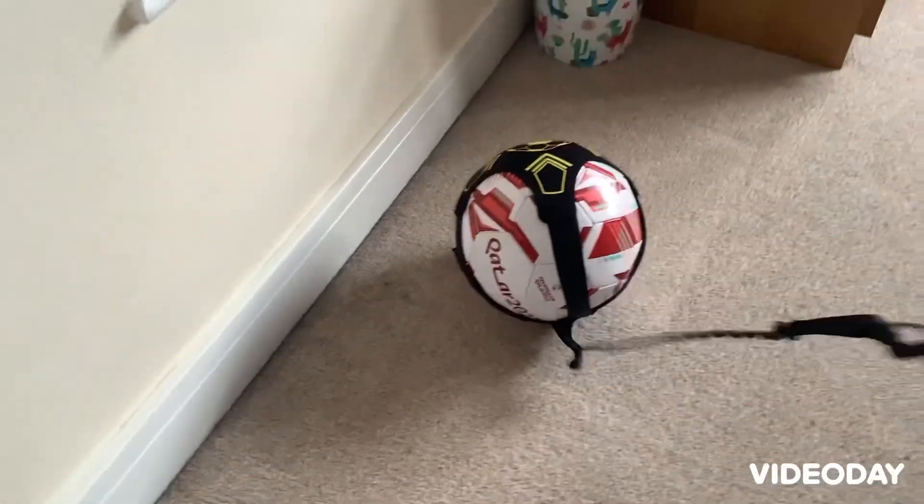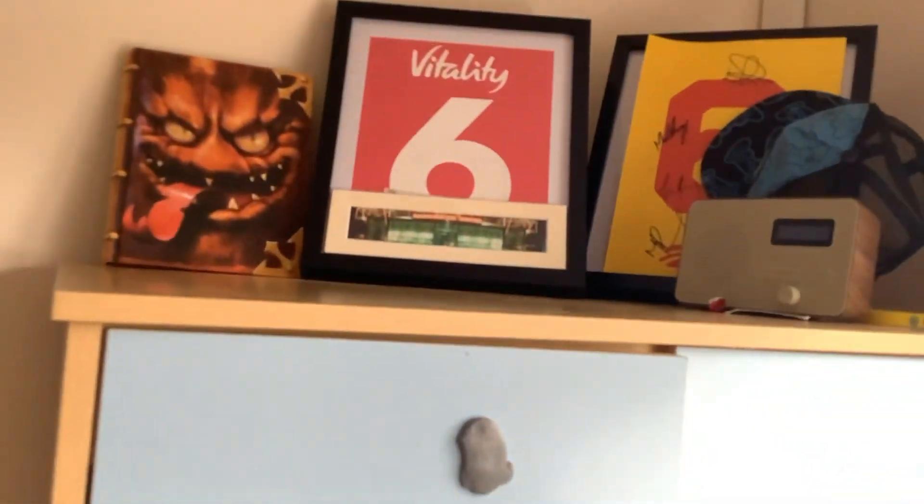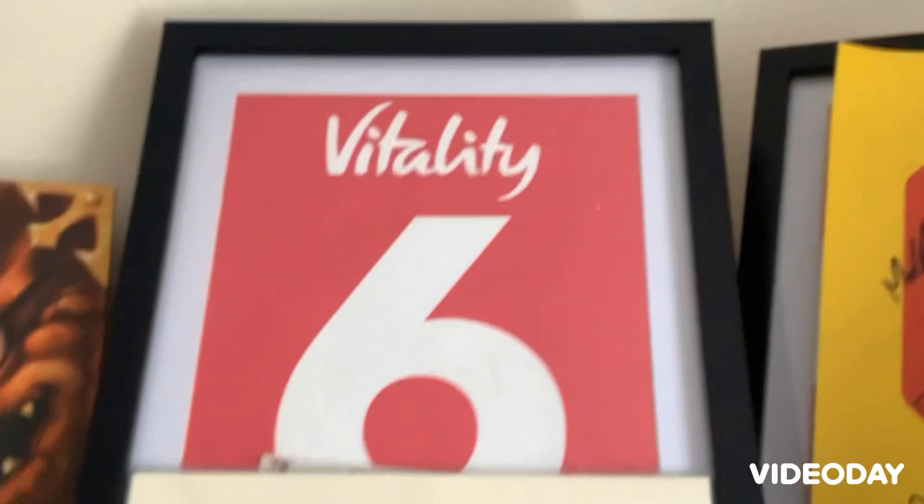There's my Man United bedding right here — I got this for Christmas. And this is a training device: you strap it around your waist and then you can kick it and the ball will never leave you. It's really good for learning the basics. Walking up here we have my random stuff — that's the Manchester United stadium.